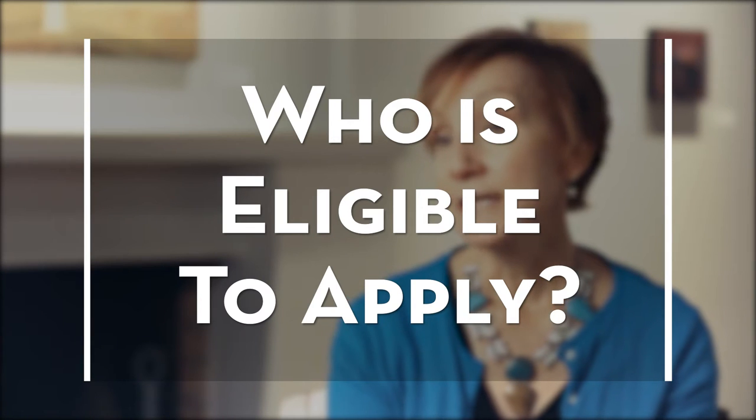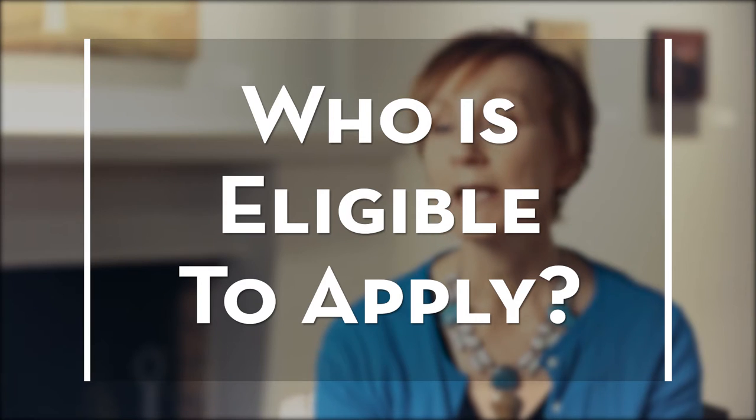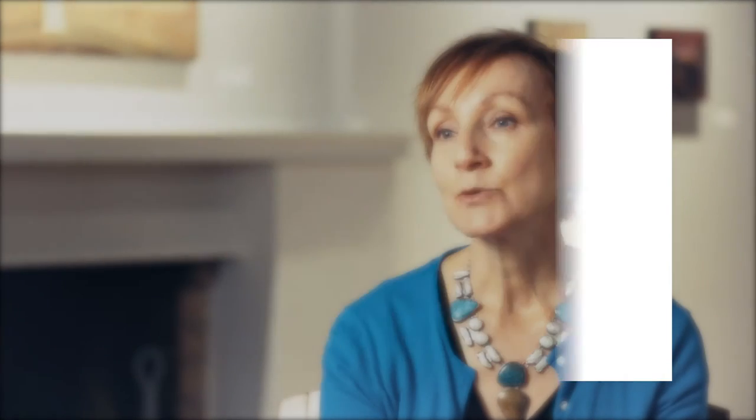Artists that live within the state of Utah are eligible to apply. You don't have to be a resident of Salt Lake City to be considered. We also ask that artists who have had solo exhibitions here within the last three years not apply so that we give more artists an opportunity. We also encourage people to put together a group exhibition — for example, a sculptor working with a two-dimensional artist and someone who does photography.